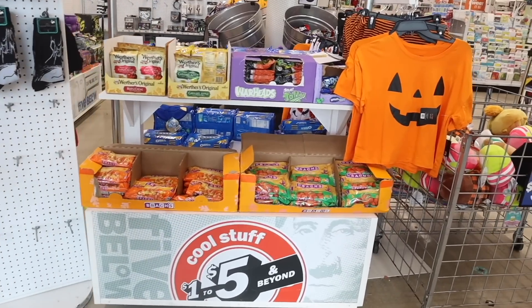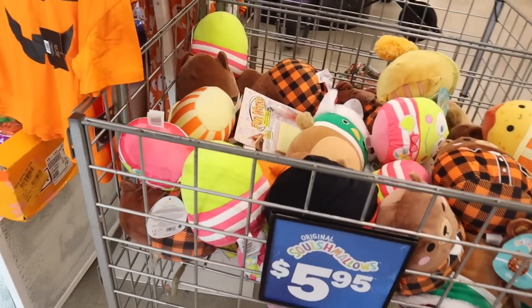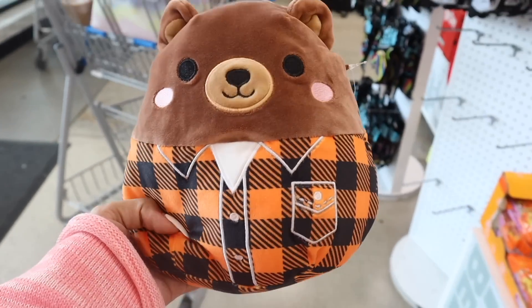Right when I walk in, they have a bunch of Halloween goodies out and squishy mallows — how cute are these! The plaid one, of course we need to get this one, it's so adorable.